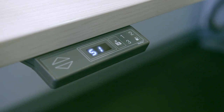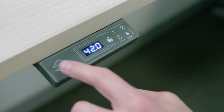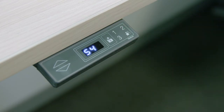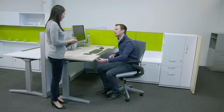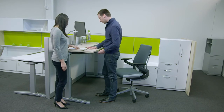The display will store by showing S1, S2, or S3. You will notice a fourth preset with two people, which we recommend be set between 40 and 42 inches. Adjust the desk to the proper height, press the S button once, and while the display is flashing, press the button with the people icon. The display will store by showing S4. We call this the collaboration button because shoulder-to-shoulder collaboration in a standing posture is not only more comfortable, but convenient.